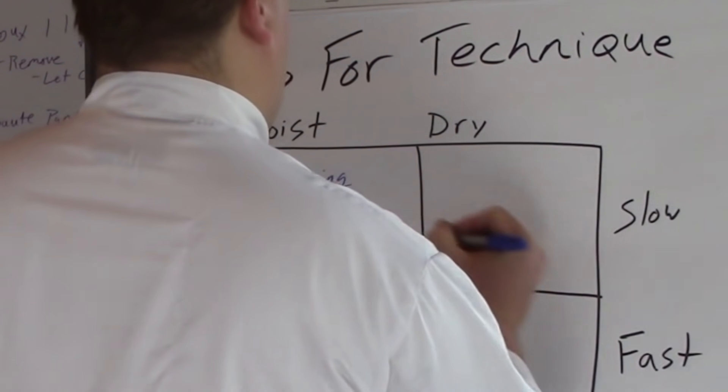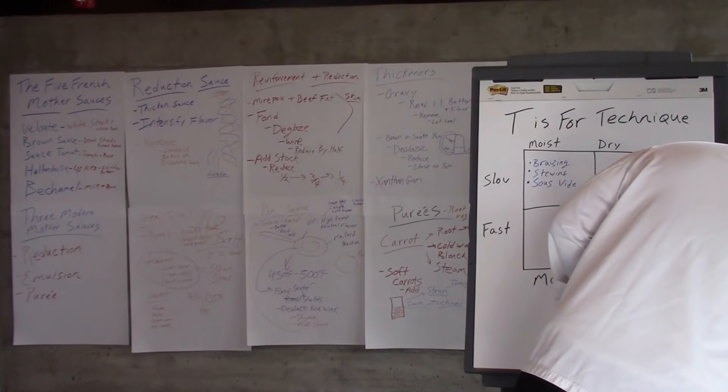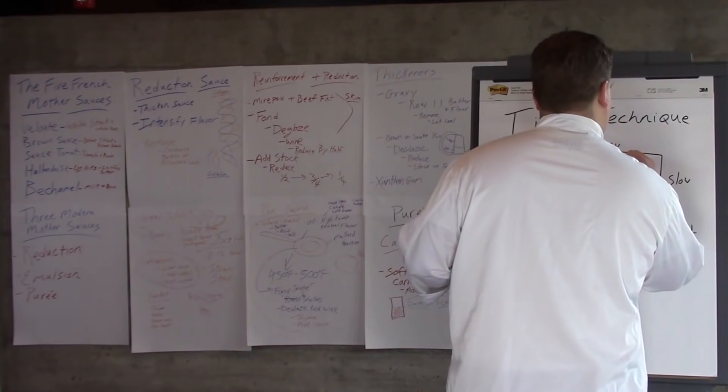I know you guys had a lot of questions about sous vide. We've answered some of them throughout the last couple of days, but today is the time to really talk about sous vide. In the dry and slow category you have roasting, smoking, or barbecue — barbecue is basically slow smoke to food — and then confit or oil poaching.